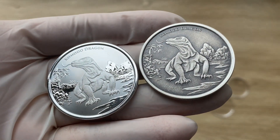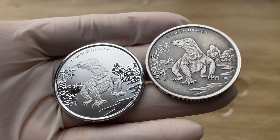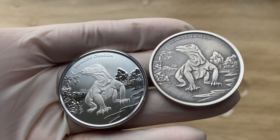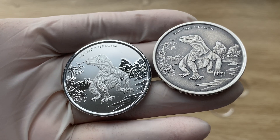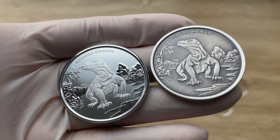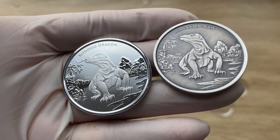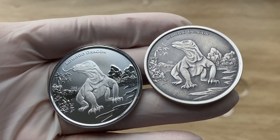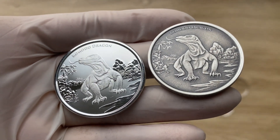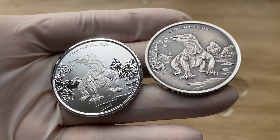Scottsdale Mint produces numerous coins centered on nature's most awe-inspiring wildlife. In this exciting release, the mint pays tribute to the spectacular Komodo Dragon. This giant lizard roams various Indonesian islands where it is considered an apex predator — the largest and heaviest lizard on planet Earth — inspiring fear and awe in all who lay eyes upon it.